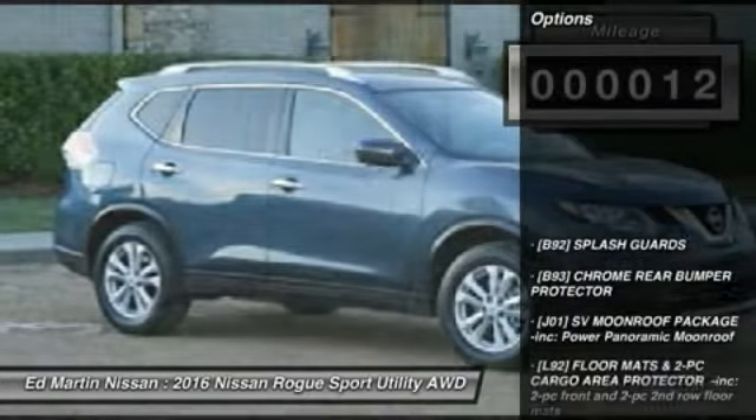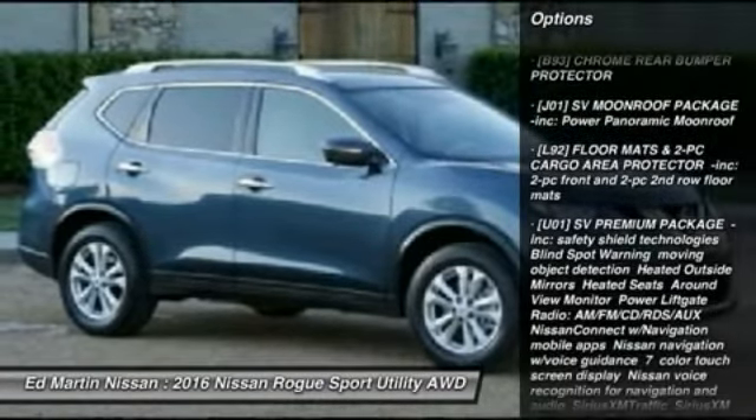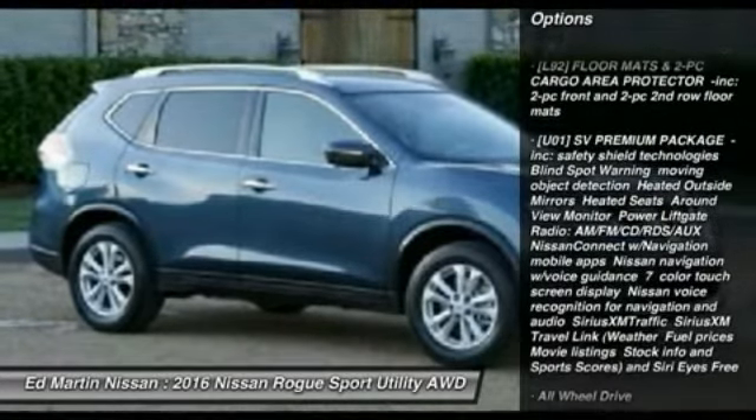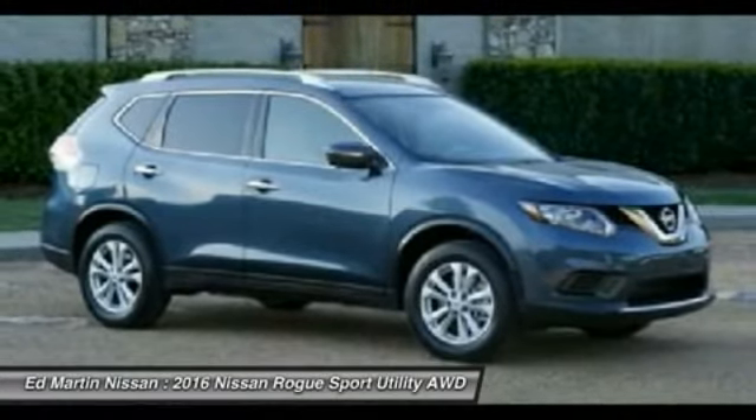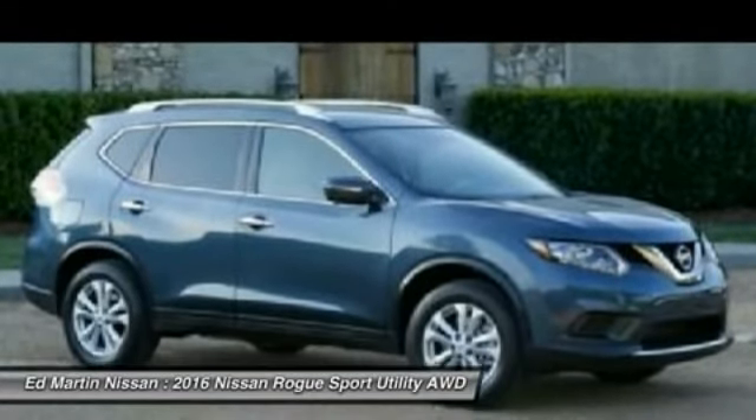Here are some of this vehicle's great options: keyless entry, steering wheel audio controls, anti-lock braking system, all-wheel drive, Bluetooth, adjustable steering wheel, power steering, four-wheel disc brakes, aluminum wheels, and keyless start.